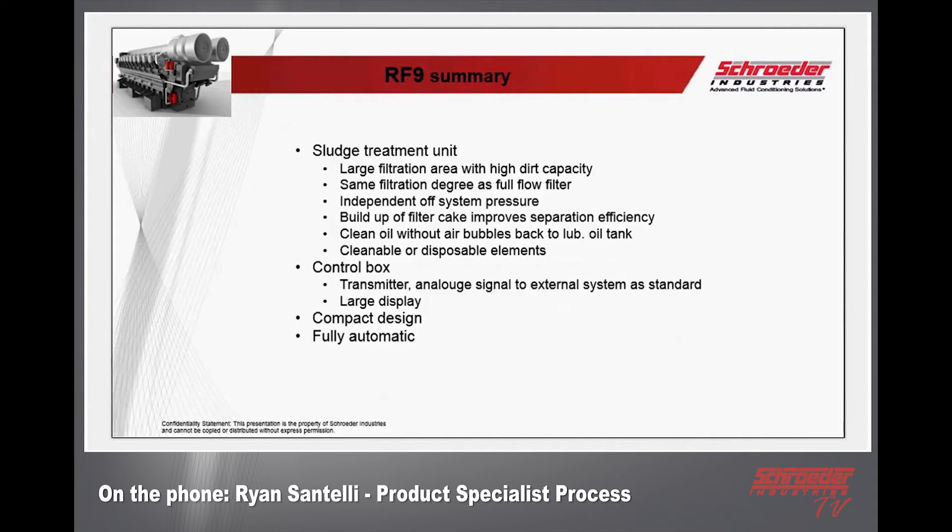Additional power boost from external media is a must — that's where you get the surge effect for a sludge treatment unit. You get a large filtration area with high dirt capacity, meaning it can hold a lot of dirt while still filtering. Same filtration degree as a full flow filter, independent of system pressure, buildup of a filter cake improves separation efficiency, and clean oil without air bubbles back to the lube oil tank — a huge requirement for sludge treatment. Cleanable or disposable elements, a control box with analog signal transmitter to external systems, large display available, PLC hookup possible — compact design, small footprint, and fully automatic.